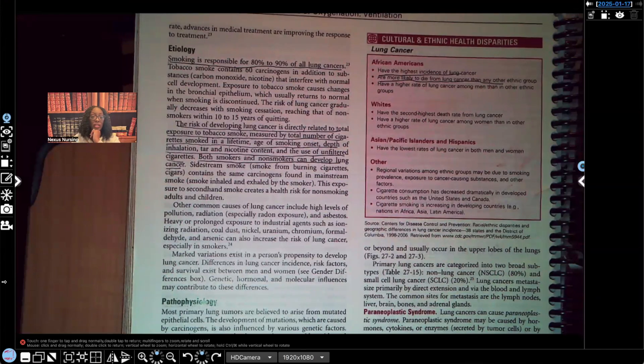Let's take a look at etiology. Smoking is responsible for 80 to 90% of all lung cancers, and that's why it is the leading cause of cancer-related deaths. The risk of developing lung cancer is directly related to total exposure to tobacco smoke — that's how you're going to see it worded on your exams. Tobacco smoke is measured by the total number of cigarettes smoked in a lifetime, the age of smoking onset, depth of inhalation, tar and nicotine content, and the use of unfiltered cigarettes. Both smokers and non-smokers can develop lung cancer, because if you're in close proximity to a smoker and getting secondhand smoke, you are also at risk.